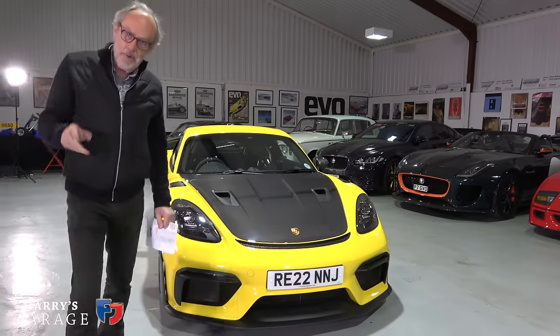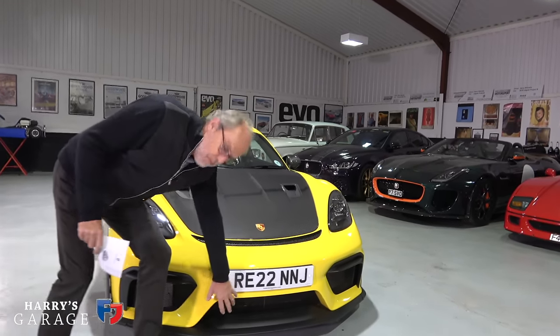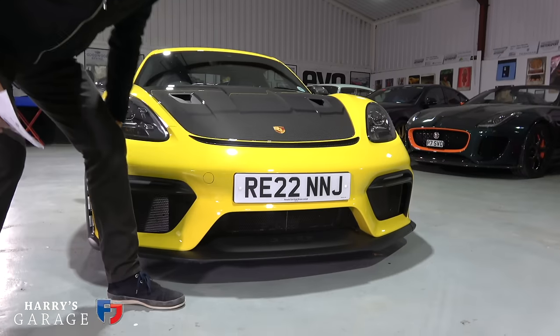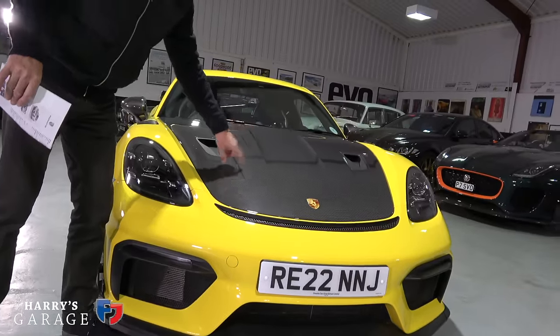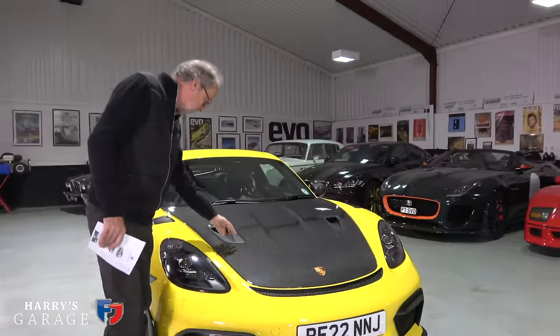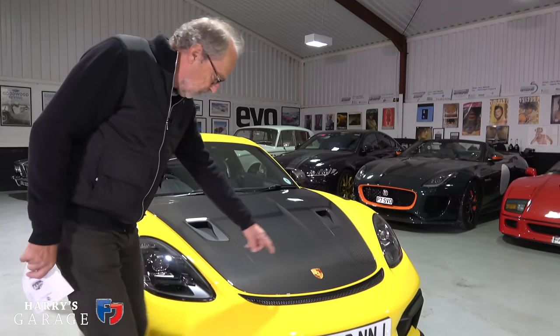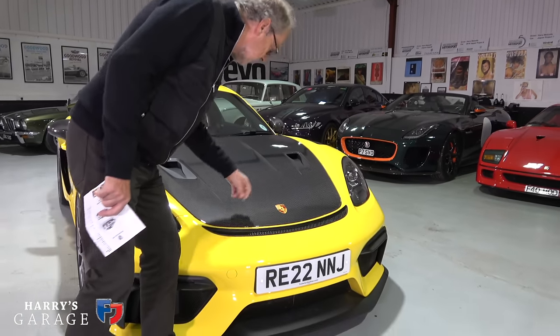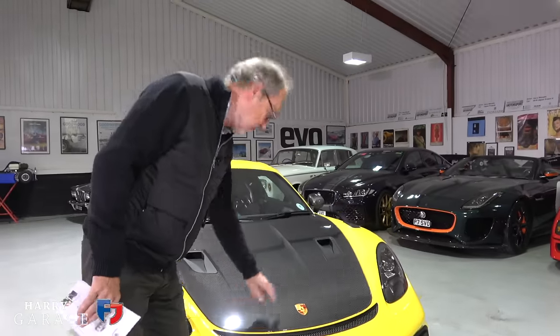Instantly recognizable as the GT4 RS: it's got the deeper air dam that all GT4 RSs get, but it's also got the Weissach pack, which gives you this carbon bonnet with very distinctive scoops that are actually feeding and cooling the brakes. This vent is for the oil cooler. And as a nice touch, being an RS product, it's got the stick-on Porsche logo.